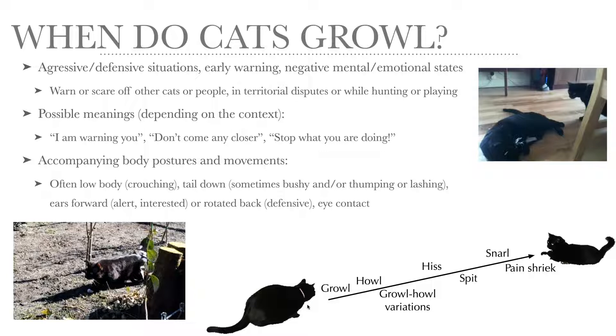The body is often quite low, like crouching. The tail is usually down, but sometimes it's pilo-erected, bushy, and can be moving, thumping, or lashing. And depending on whether the cat is alert and interested while playing, or defensive, the ears can be either forward or rotated back. There's often eye contact involved as well.